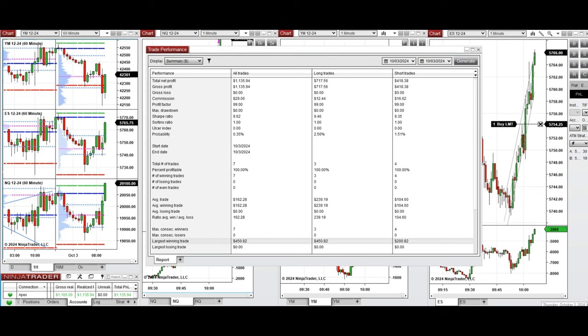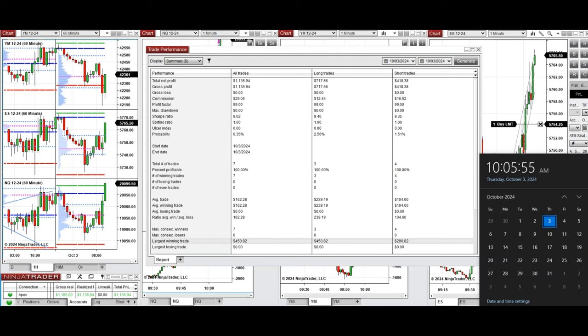Hope this live trade taken by the PATH system for fast scalping is useful for you. Let us know if you have any questions. Have a wonderful day.